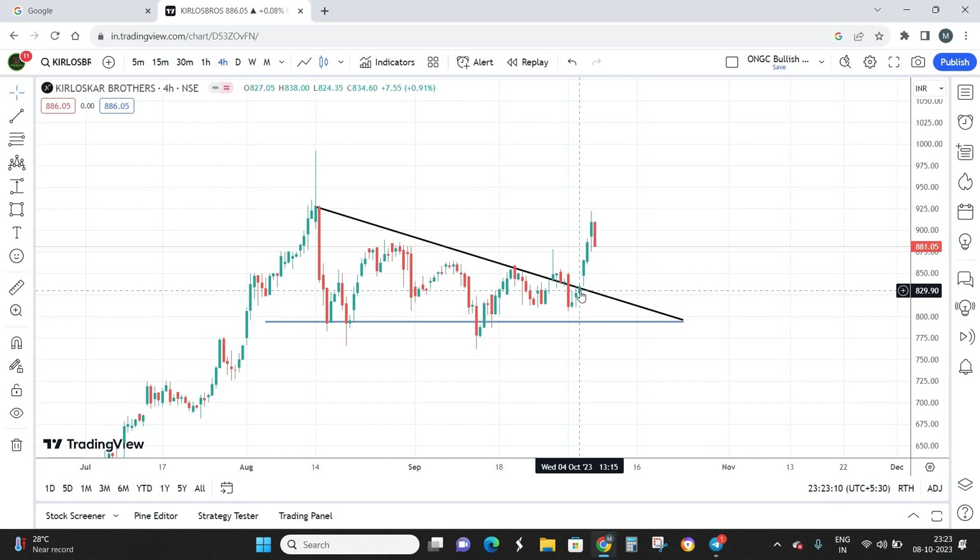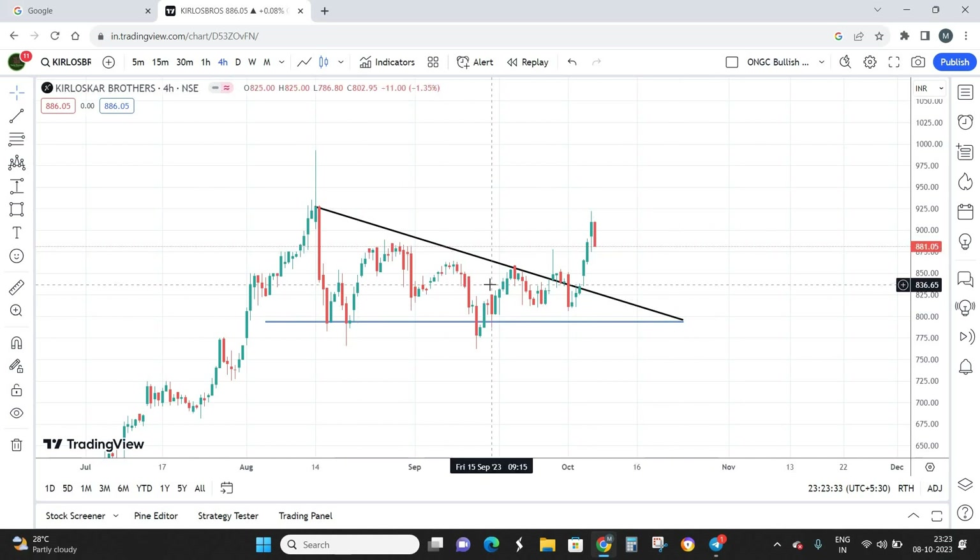The breakout happened on the upper side. On Wednesday, 4th of October, the stock closed somewhere around 834 rupees, having broken out of the descending triangle. After that on Thursday the stock gave a gap-up opening and closed above it. We then have a good three white soldiers candle formation, and after that the stock is trying to retest — so this is a clear-cut breakout.